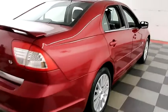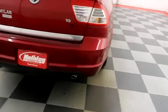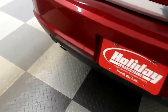One more look down the passenger side, then swinging around the back end. You have rear backup sensors, as well as dual point exhaust here on the back.